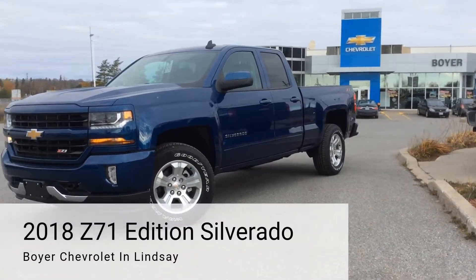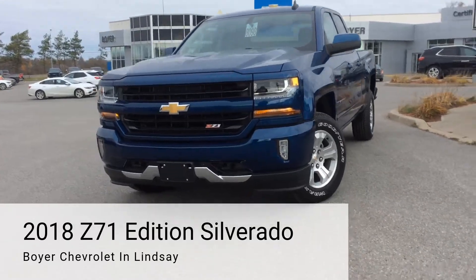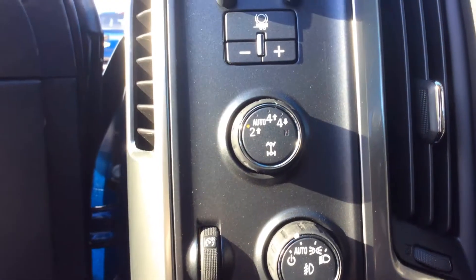Hey guys, it's Amanda here at Boyer Chevrolet and Lindsey showing you this 2018 C71 Edition Silverado. If you're not much of a city driver, take full advantage of the off-road package.